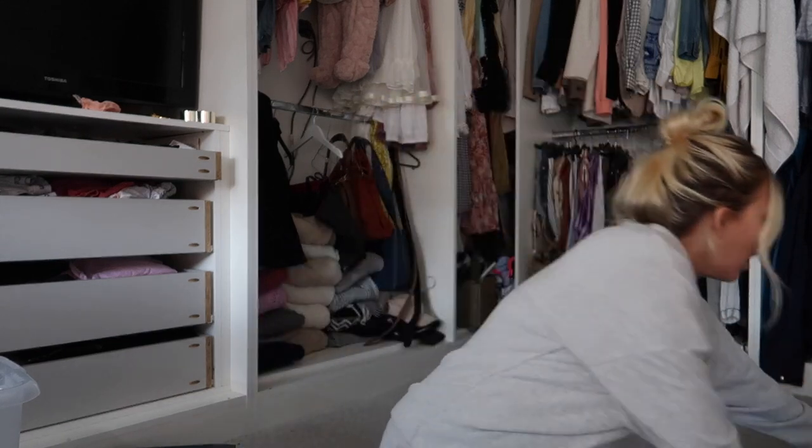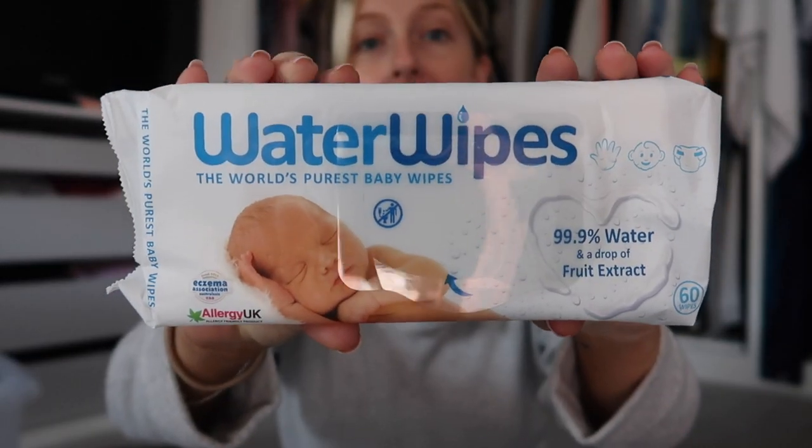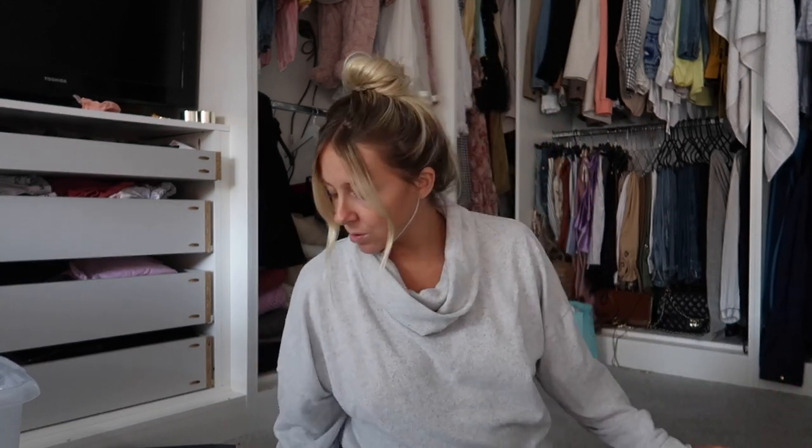For the baby we have Water Wipes. This is something people don't normally take in their hospital bag - midwives recommend cotton wool and warm water, but we did not get on with that at all; it made changing the first poop really difficult. Water Wipes are 99.9% water and a drop of fruit extract. Obviously every baby is different - some are more sensitive - so don't feel pressured into going by somebody else's rules.